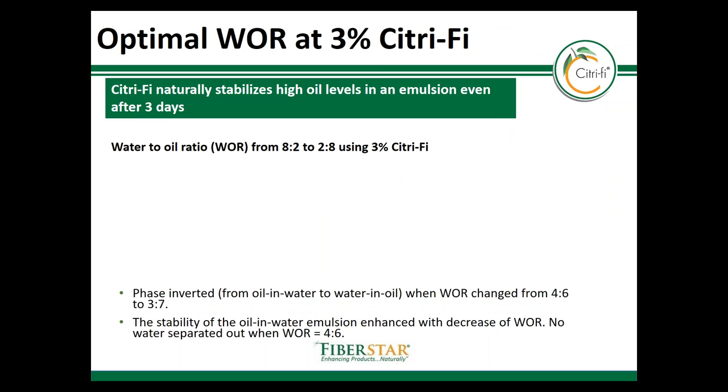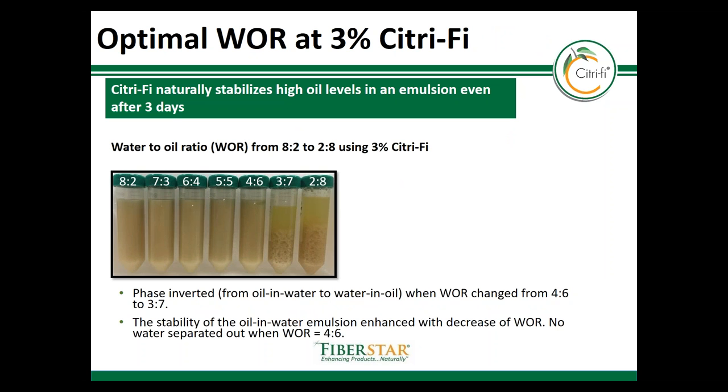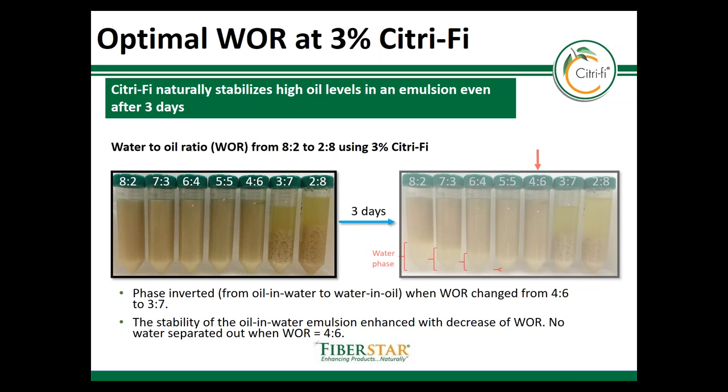Another study was done to see how Citrify 140 could emulsify at different water and oil ratios. We also evaluated the results after three days to see the stability over time. After three days, Citrify remained stable up to four parts water to six parts oil. This optimization gives manufacturers a starting point to see how much water and oil can be used when formulating with Citrify.